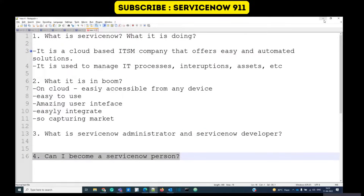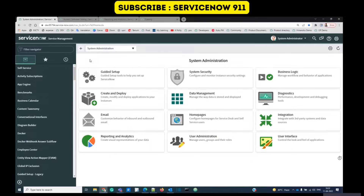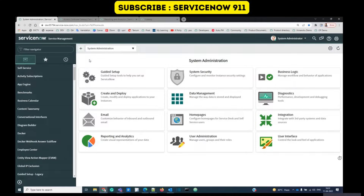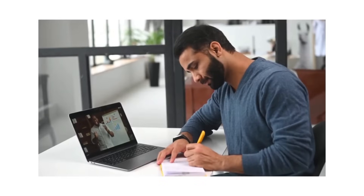The last question: can I become a ServiceNow administrator or developer? Yes, you can. You don't need great scripting knowledge to start. There are training videos available and this training series is being started for you. You just need to follow certain steps and slowly you will understand the system and the scripting as well. With some determination you can learn ServiceNow and build a great career.